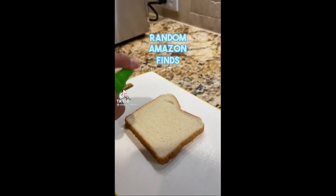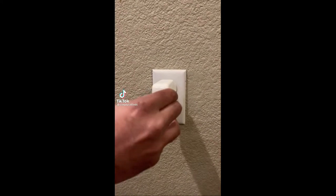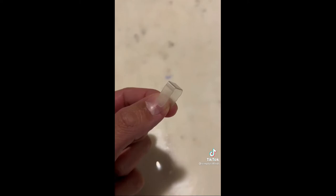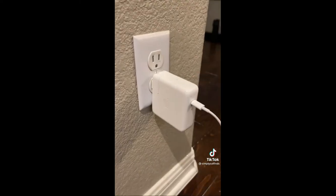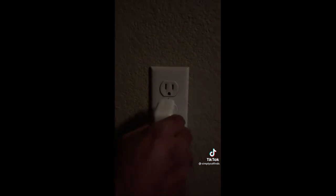Random Amazon finds you just might need. If you hate it when your plugs fall out of outlets because they're too loose, then this tiny plug might come in handy. Just insert it into any outlet, plug in your plug, and it'll keep things nice and snug. Now I know where my outlets are even in the dark.